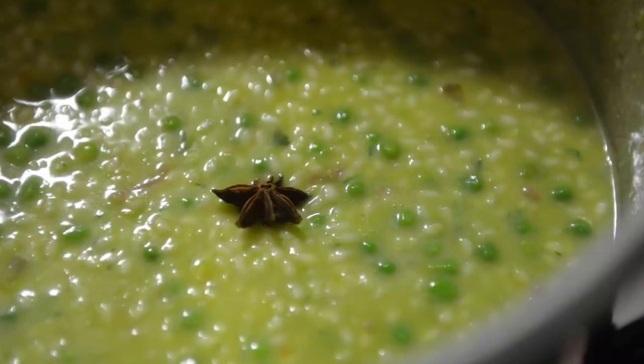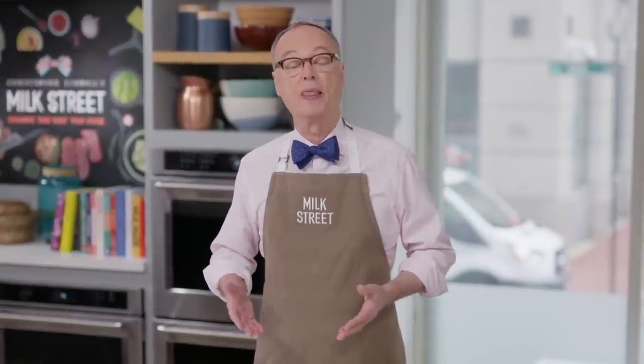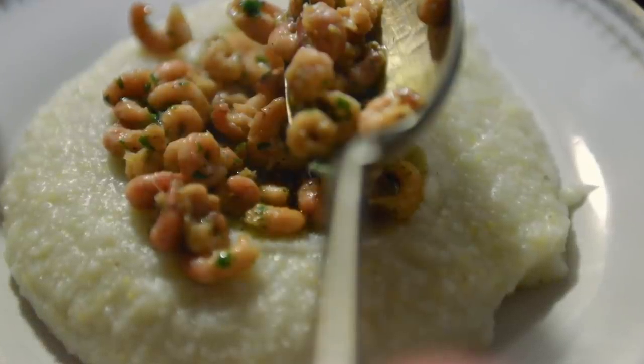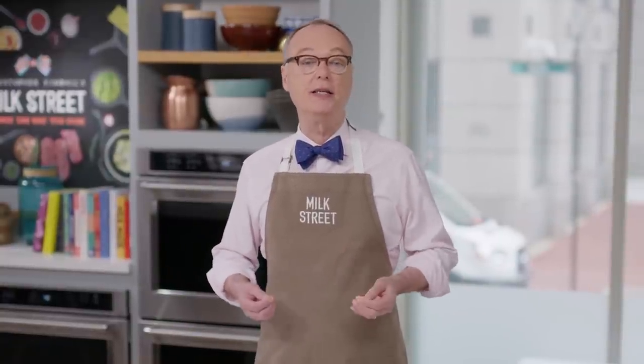Two recipes we learned from her: risi e bisi, which is rice and peas — she makes a stock with vegetables and then purées some of those vegetables into the stock, which is a somewhat unusual technique. And then polenta, of course, which is nothing more than cornmeal, water, and salt, but she makes it with shrimp and also adds tomatoes. So let's get busy and make our first cucina povera recipe, which is risi e bisi.